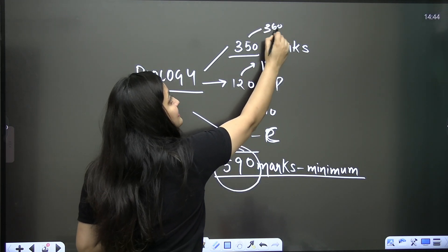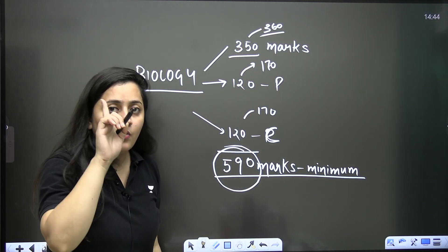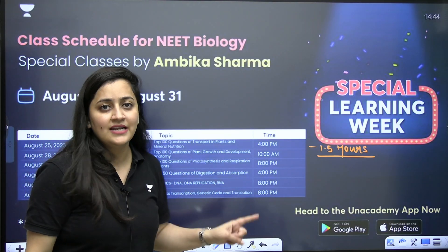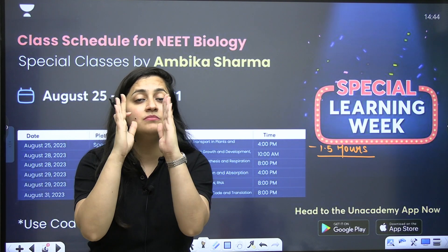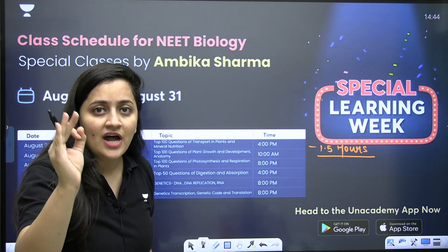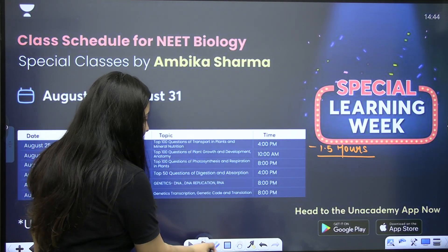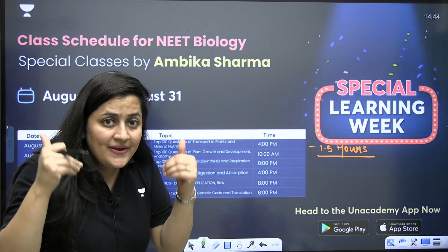With time we have to increase it — from 120 we have to reach 170, and from 350 we have to reach 360. Trust me it's possible, but it requires dedication and consistency. The schedule for the special classes will be shared in our official Telegram channel — Unacademy NEET English. Please spread it and share the links with your friends.